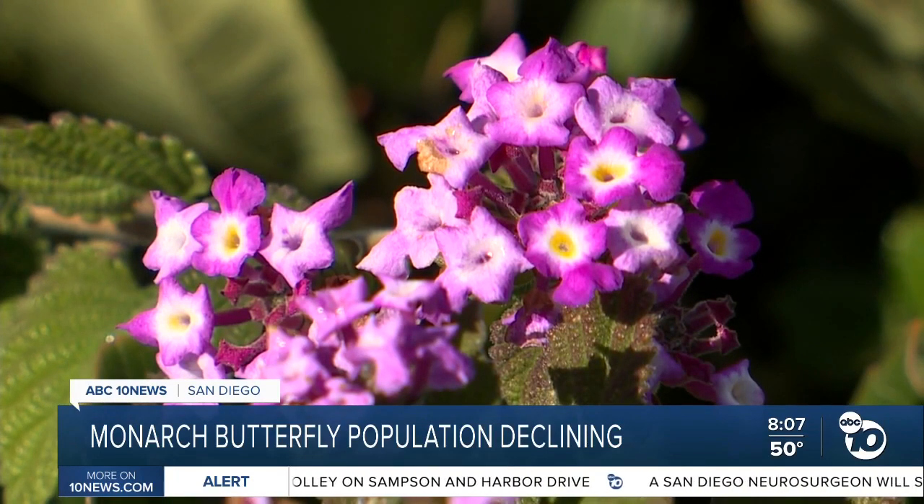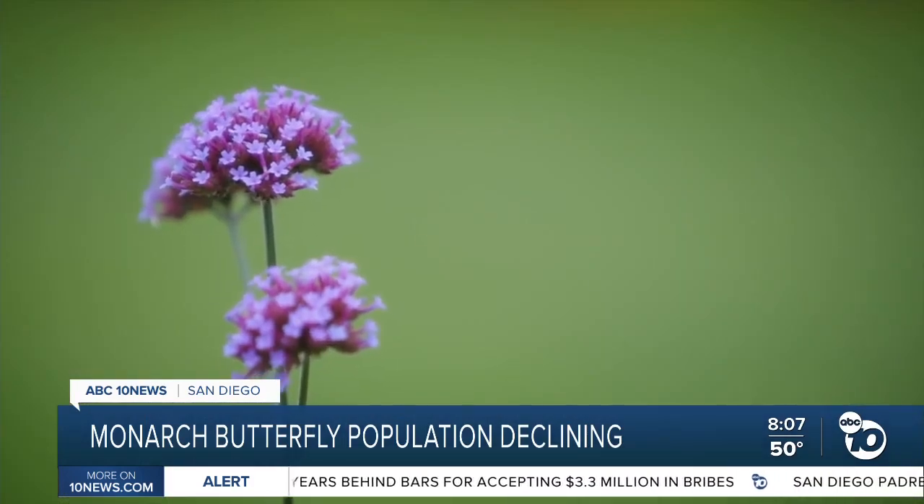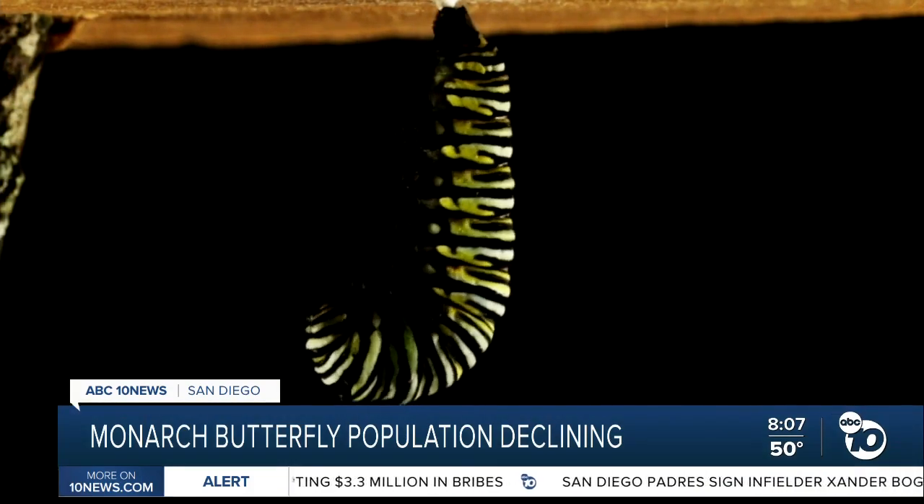Planting those flowers can really, really help the population — it means they're stronger when they're flying back to where their caterpillar host plants are. And if you're more than a mile from the coast, plant native milkweed — the only plant a monarch butterfly can lay its eggs on, and the only plant a monarch caterpillar can eat.